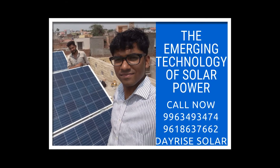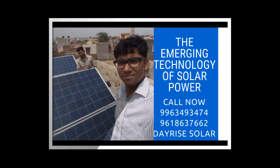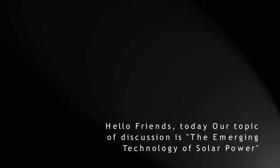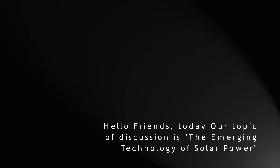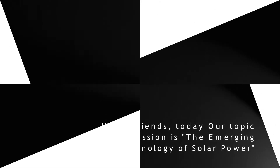Hello friends, today our topic of discussion is the emerging technology of solar power. I would request you all to like, share and subscribe the DayRise Solar channel to get more tips and tricks about solar energy, solar panels and solar power plants in India.